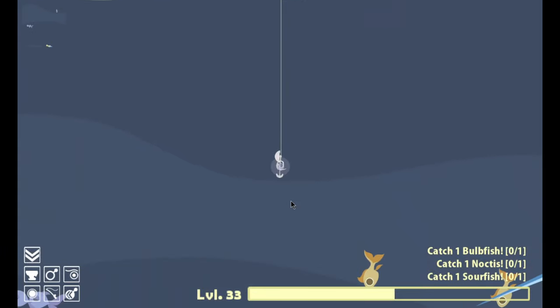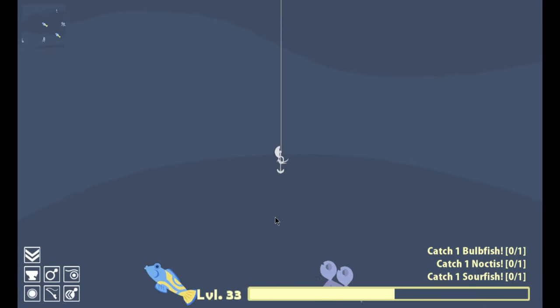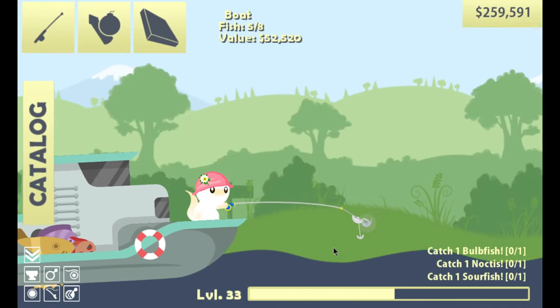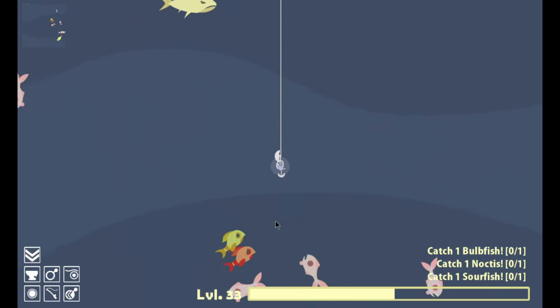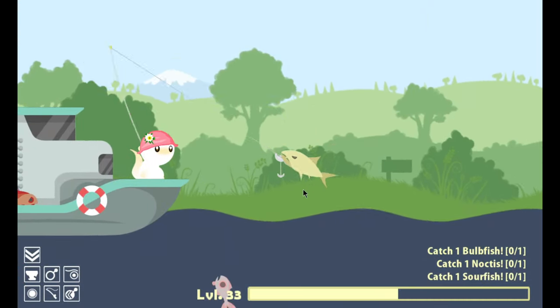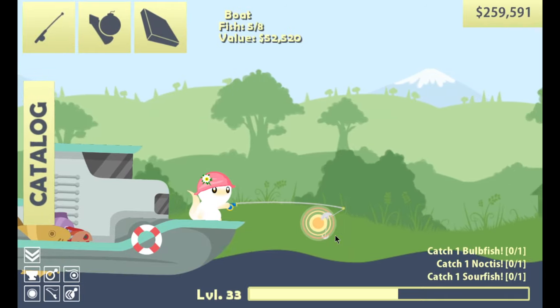That's unfortunately a medium — nothing I can do about that. He stole my bait. These guys are really starting to bother me. That was the marlin, I think. I see a red one down there. I got another — and then you, thank you. Those guys are kind of annoying. Let's go as far out as we can and see if we can get something really, really expensive. I only have three more spots left in the boat.